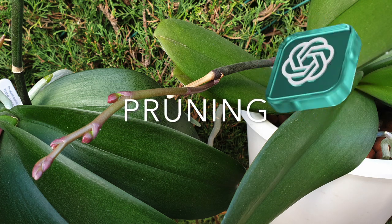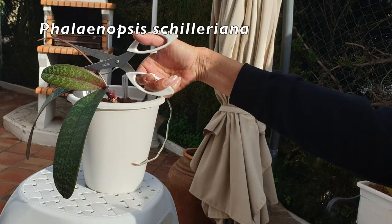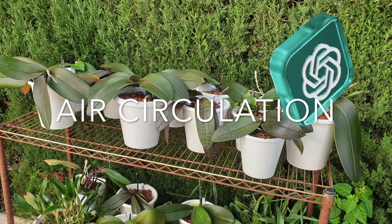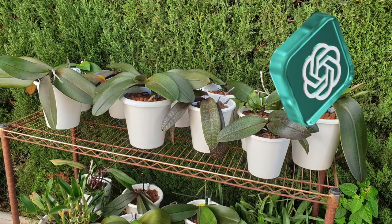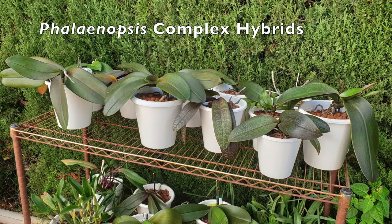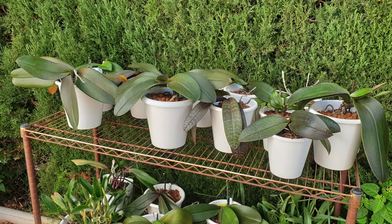Pruning: Remove spent flower spikes by cutting them back to a node near the base. This encourages the orchid to produce new spikes. Trim any dead or yellowing leaves or roots as needed. Also provide good air circulation around your orchid, which helps prevent the growth of fungal or bacterial diseases. Avoid placing it in stagnant air or areas with poor ventilation.